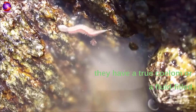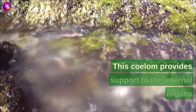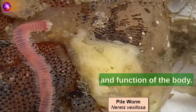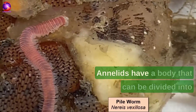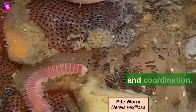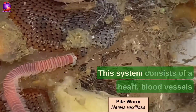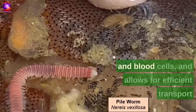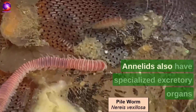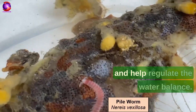Annelids are also coelomate, which means they have a true coelom — a fluid-filled body cavity lined by mesoderm. This coelom provides support to the internal organs and allows for greater complexity in the structure and function of the body. Annelids have bilateral symmetry, meaning their body can be divided into two identical halves, which helps with balance and coordination. They also have a closed circulatory system consisting of a heart, blood vessels, and blood cells, allowing efficient transport of oxygen and nutrients. Additionally, Annelids have specialized excretory organs called nephridia, which remove waste from the body and help regulate water balance.